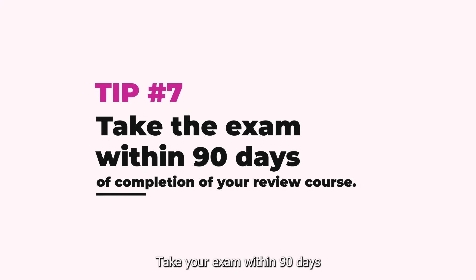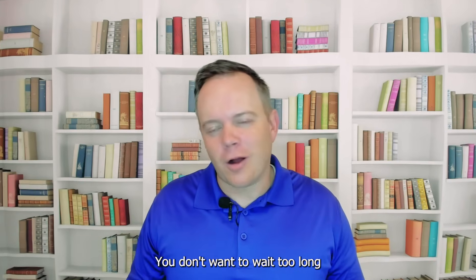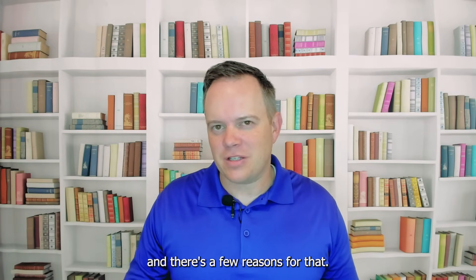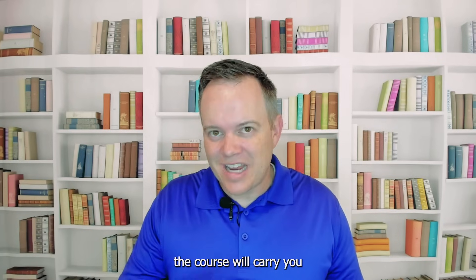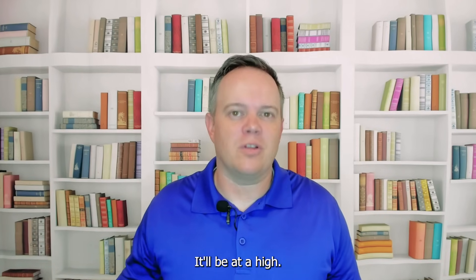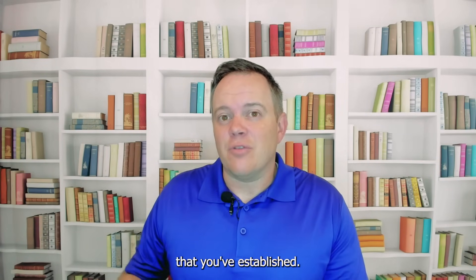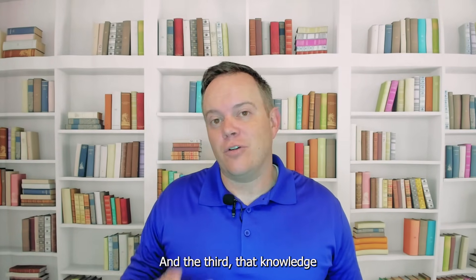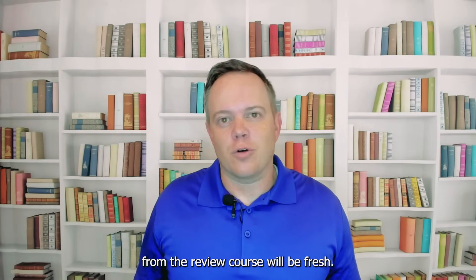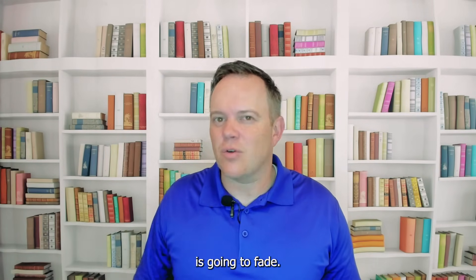Tip number seven: take your exam within 90 days of completing your review course. You don't want to wait too long. First, the motivation from completing the course will carry you through to your exam. Second, you'll have a structured study plan and routine already established, and it'll be easier if you don't have to maintain it too long. Third, the knowledge from the review course will still be fresh. The more time you wait, the more each of those things is going to fade.